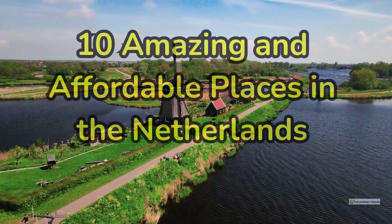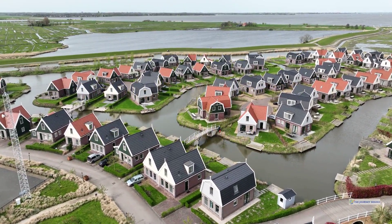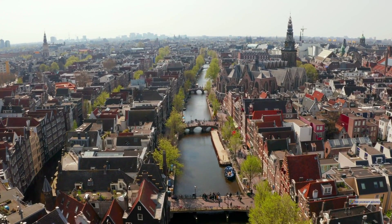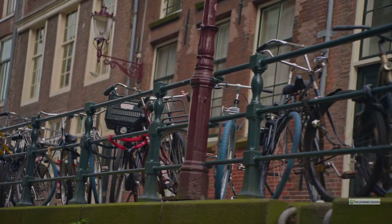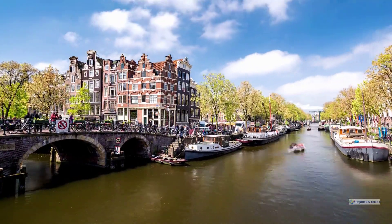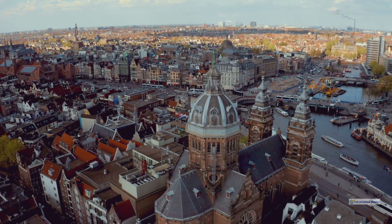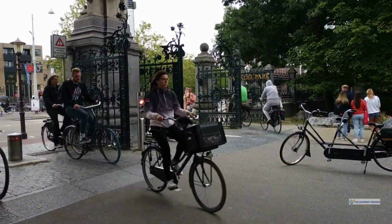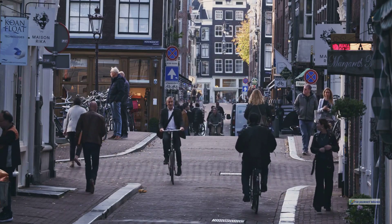By the end of this video, you'll uncover 10 incredible budget-friendly spots in the Netherlands that will make your trip unforgettable without breaking the bank. Curious about immersing yourself in Dutch culture on a budget? The Netherlands' extensive cycling network provides a wallet-friendly way to explore, with flat terrain and dedicated bike paths, making bike rentals the ideal choice — no need for public transport. Despite its small size, the country is densely populated, with around 23 million bikes on the streets and a population of 17.4 million — that's an impressive 1.3 bikes per person. I've saved the best two locations for last, so stick around. Let's dive into this cost-effective Dutch adventure.